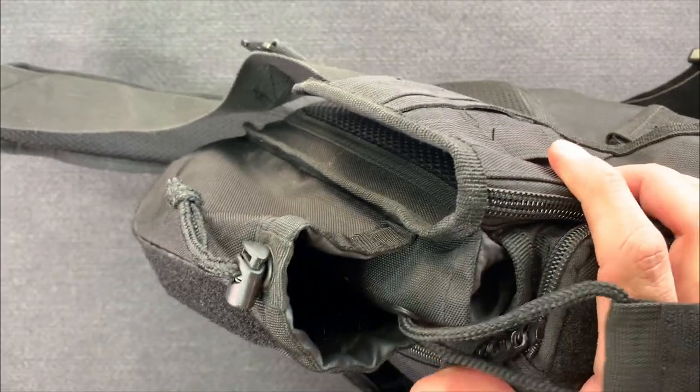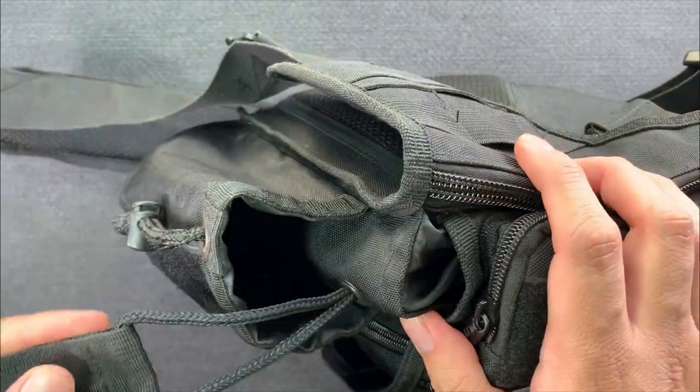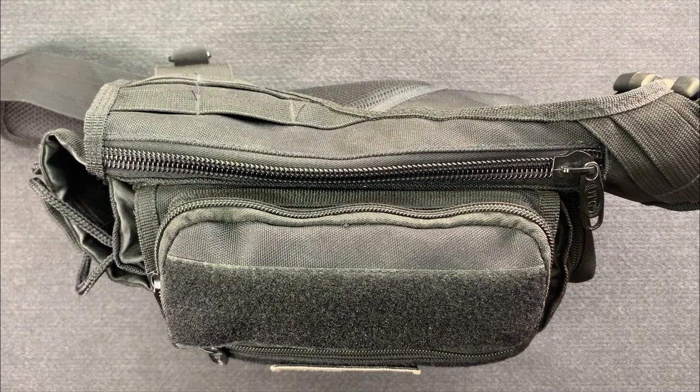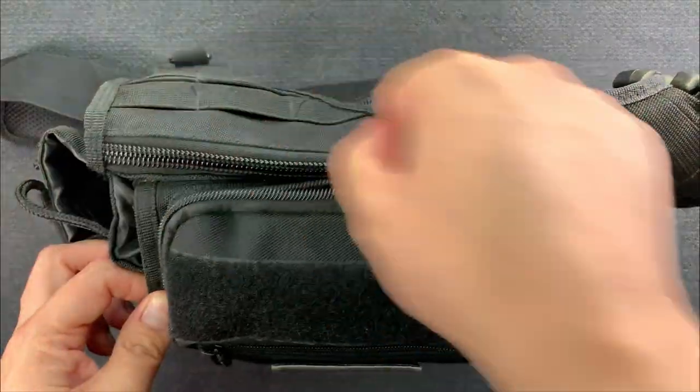Another great feature is a side external water bottle pouch that has two actual grommet holes on the bottom to let moisture out, so it won't wet any of the electronics inside the main compartment. That's a feature not a lot of bags have and I'm really happy it's included.